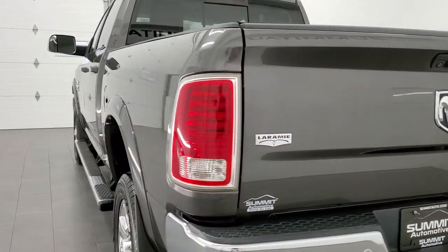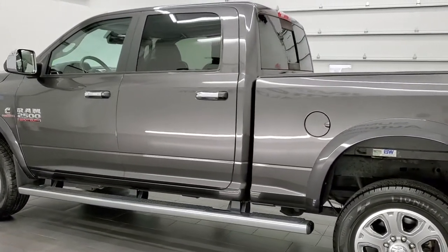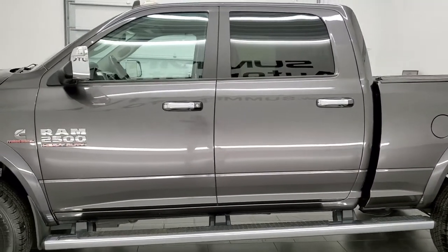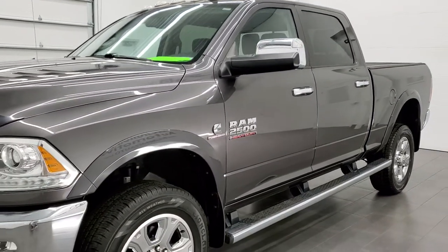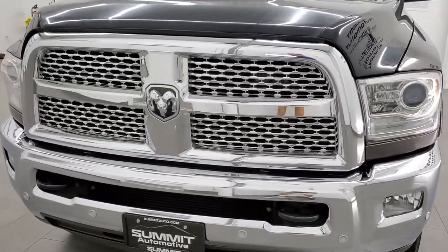This 2016 Ram 2500 Crew Cab Short Box has the 6.7 liter Cummins diesel engine. This truck has been fully safetied and inspected by our service shop per the state of Wisconsin inspection process, has a fresh oil and filter change, all the fluids have been checked and topped off, and this truck is 100% ready to go.